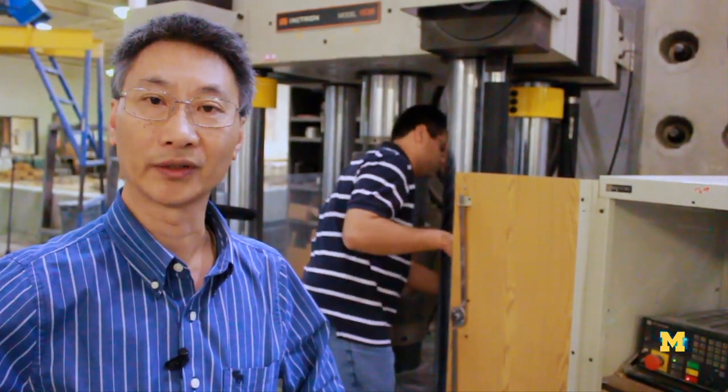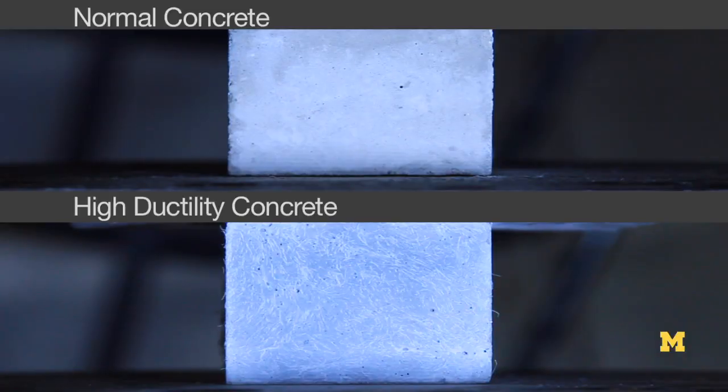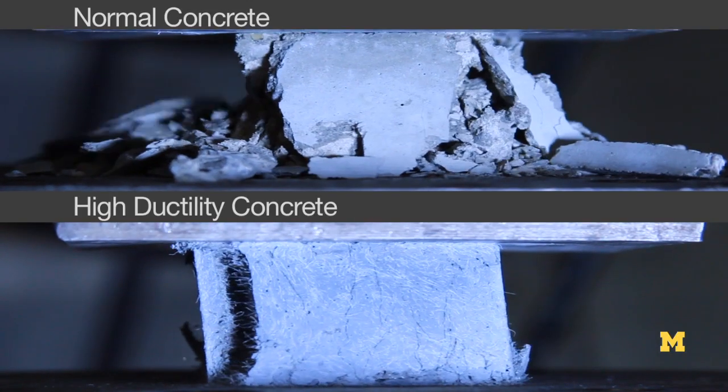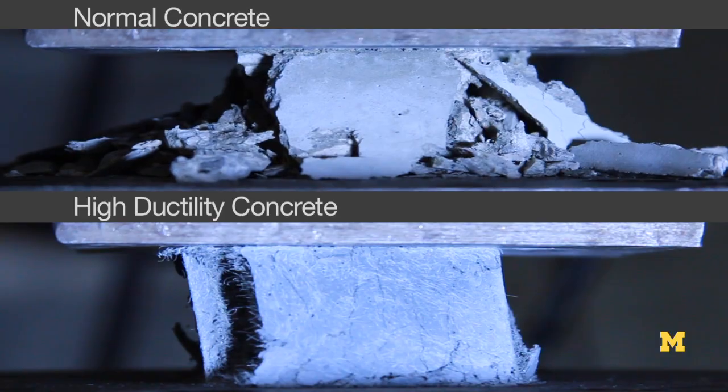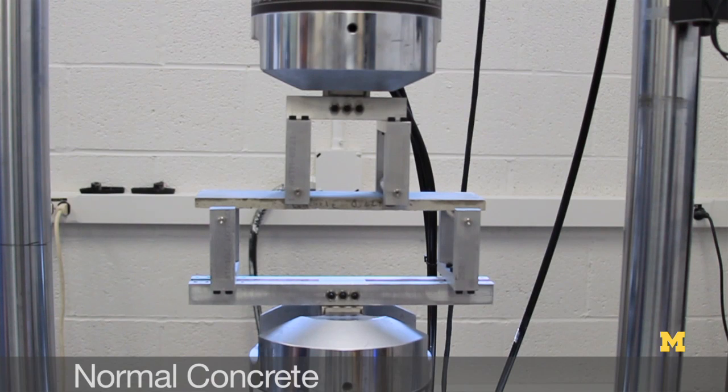The high strength, high ductility concrete is a new version of the bendable concrete in that it adds very high strength to the material in addition to the high ductility. We will do a bending test — it's similar to a bridge deck being subjected to loads on top — for the very sudden fracture.